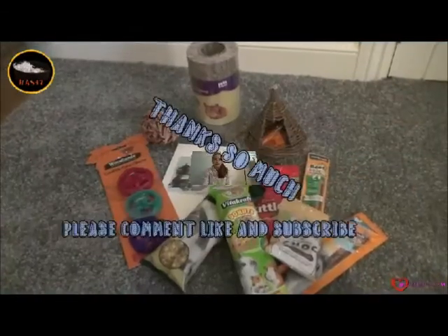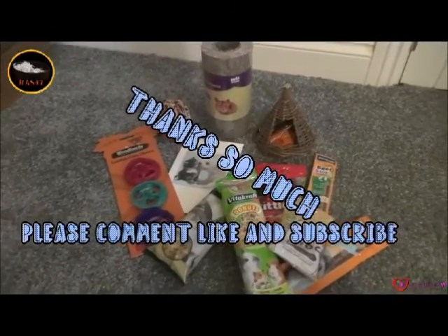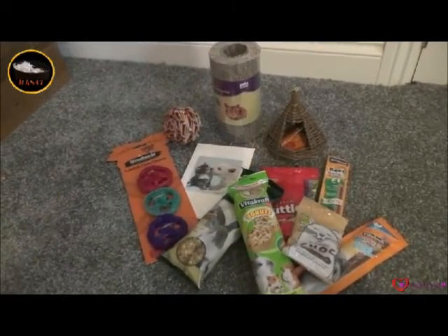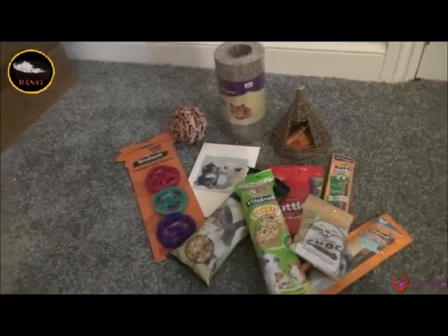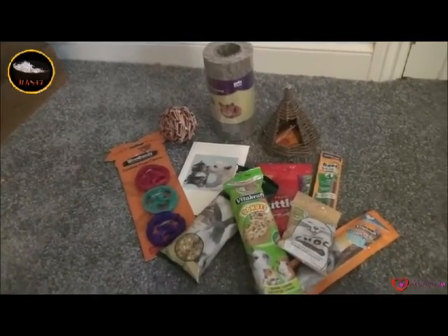Thank you so much for all the things you have sent me, Sparkling Hamsters. The pets will really enjoy all the items. I'm just going to do an overview of all the things she has sent me including the card. Thank you so much, Sparkling Hamsters — my pets will absolutely enjoy these items, and I hope your pets and you enjoy the items I've sent you. I hope you had a great Halloween, and guys thank you so much for watching — we'll see you next time. Bye!